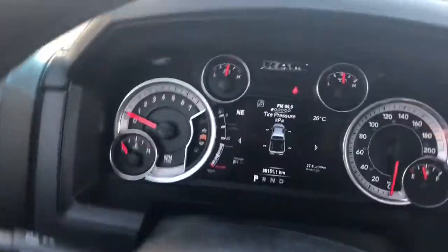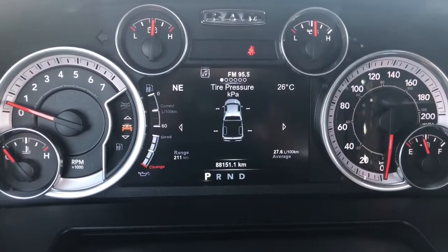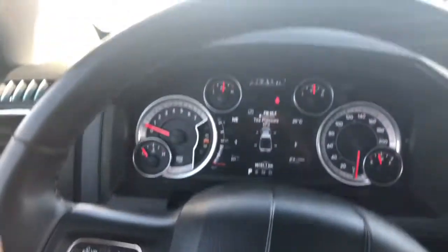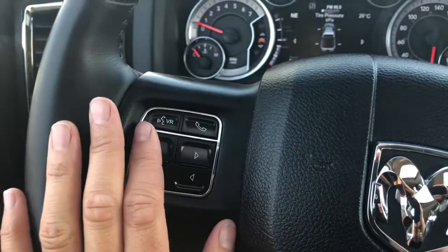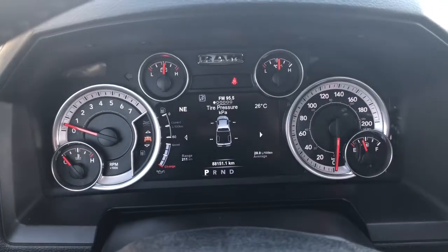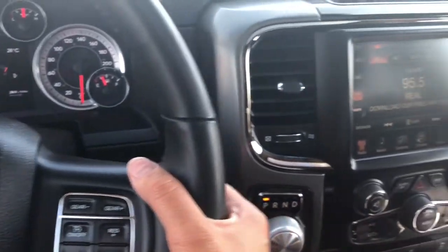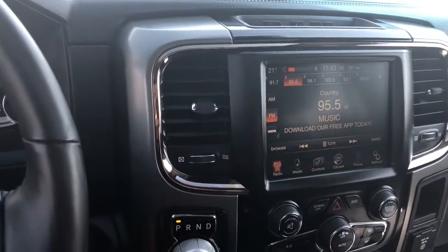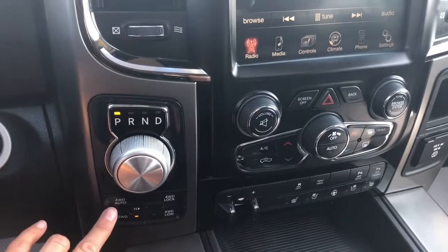So hopping inside here, this vehicle has 88,151 kilometers on it. As I said, it is a 2015. Another wrapped heated steering wheel. On the left you have your Uconnect as well as dashboard options. On the right you have your cruise control, and wrap your hands around back is your volume. This knob gets you from park, reverse, neutral to drive, and just below that are your four wheel options.